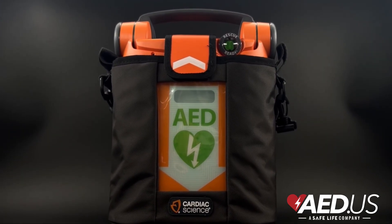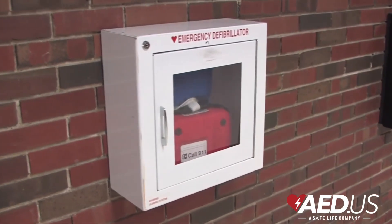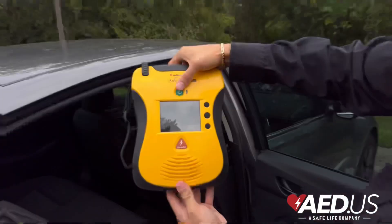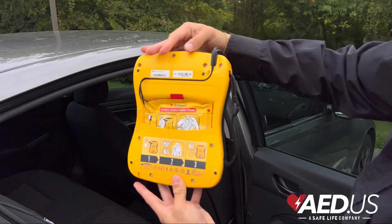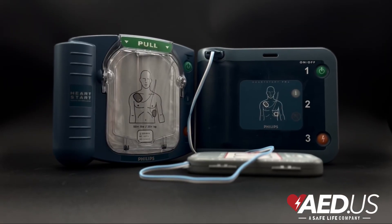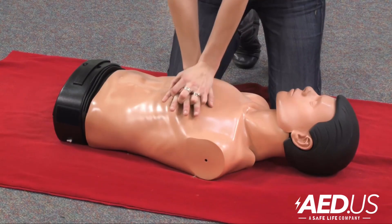AED stands for Automated External Defibrillator. It's a portable, easy-to-use device that analyzes a heart's rhythm and delivers an electric shock. An AED is a life-saving medical device designed to detect irregular heart rhythms that cause sudden cardiac arrest, and if necessary, administers an electrical shock to help restart the heart. It works automatically, making it accessible for anyone, even those without medical training.